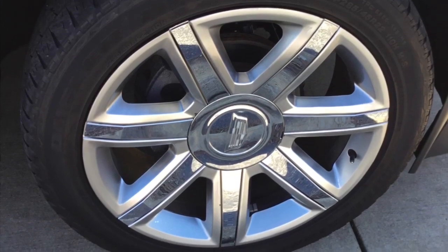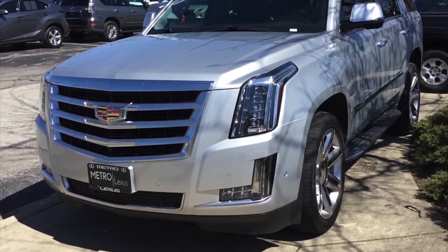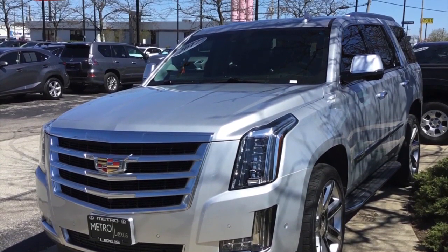I really appreciate your interest in this Cadillac Escalade. Please feel free to reach out if you have any questions or would like to come in for a test drive. We can't wait to get you into the perfect vehicle.